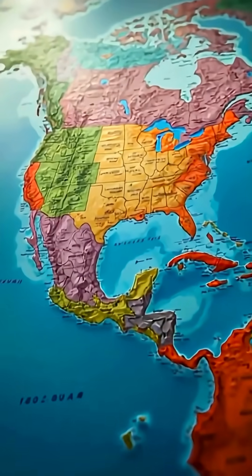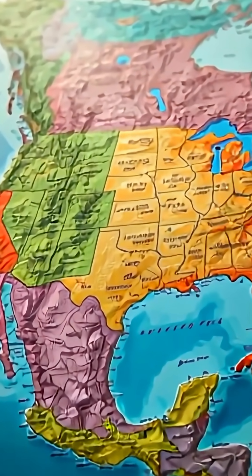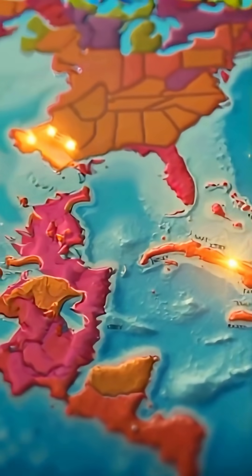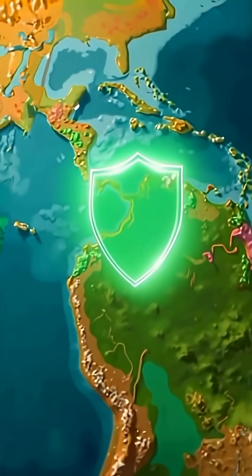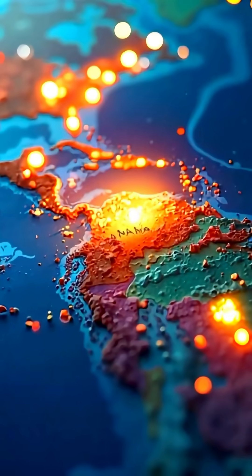Back in the 1960s, the U.S. completely eliminated screwworms at home. But instead of guarding the entire U.S.-Mexico border, they created a protective barrier much farther south, right at the narrowest point between the Americas — the Panama Isthmus. A clever and cost-effective way to protect all of Central and North America, using flies to fight flies.